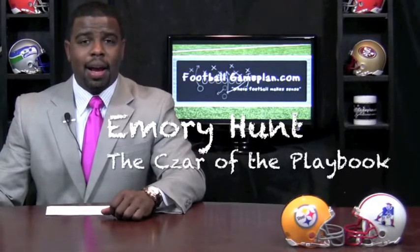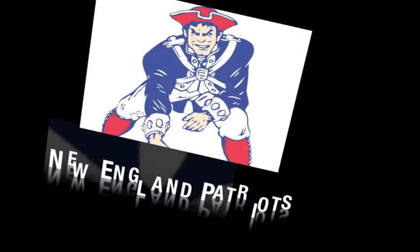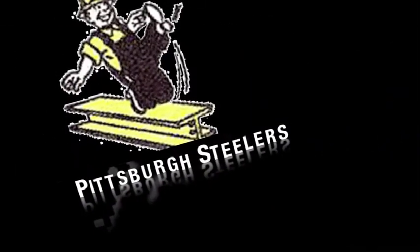Welcome to FootballGamePlan.com, where football makes sense. I'm the czar of the playbook, bringing you an NFL Week 8 preview between the Pittsburgh Steelers and the New England Patriots. Let's start with the road team, New England.